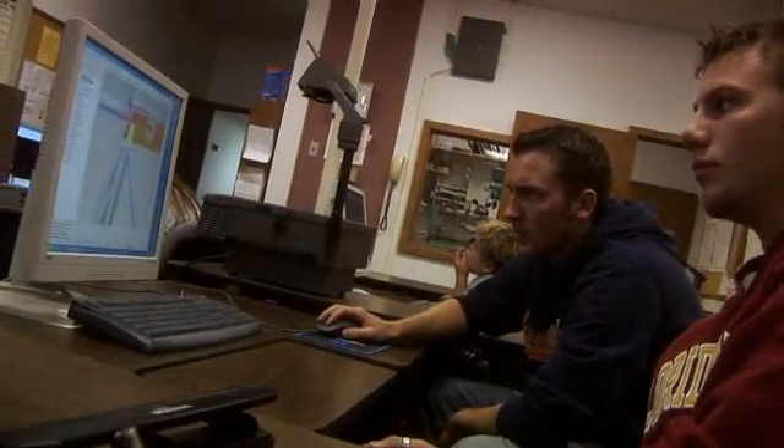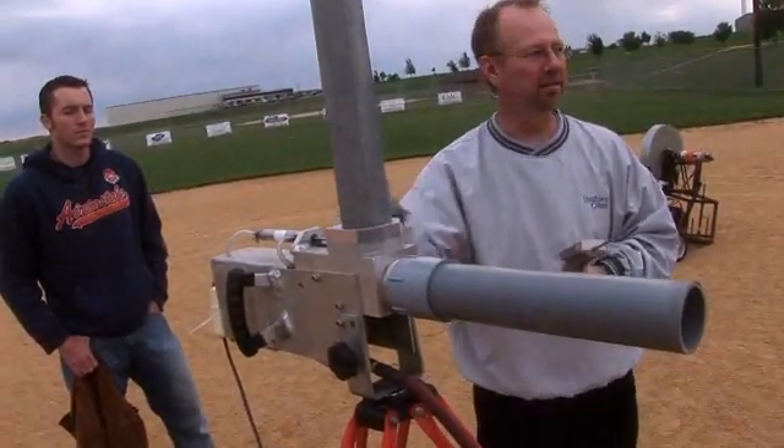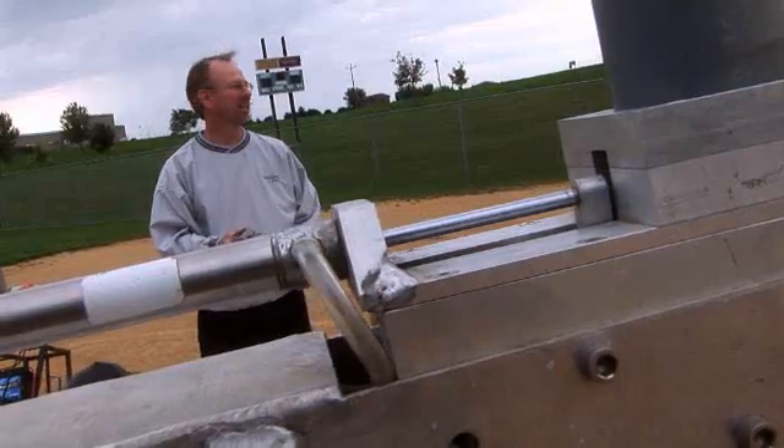You take it from scratch, whatever your idea is, and you design it on the computer. You print out a part — rapid prototyping is what they call it — and then you test it and see if it'll work. There's a lot of revisions until you get the final product that you're happy with.